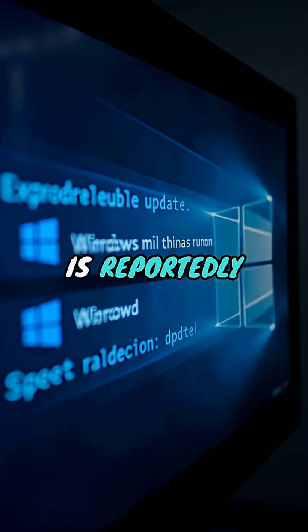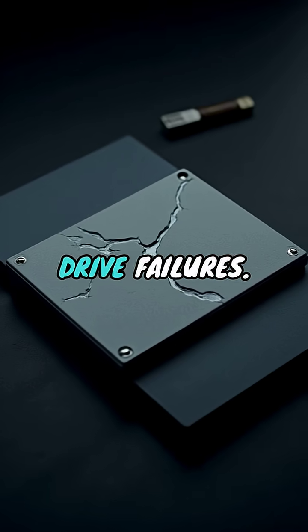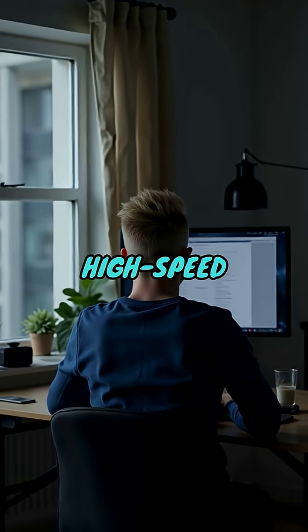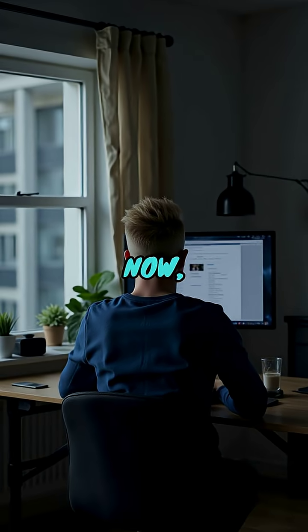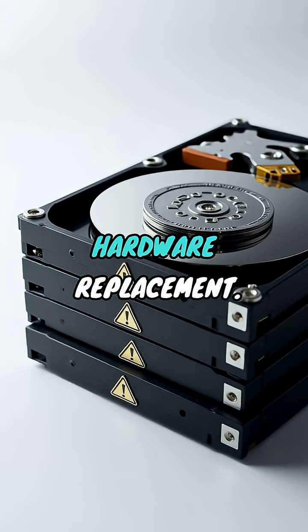A recent Windows 11 update is reportedly causing serious SSD issues, including complete drive failures. If you've installed the latest update, your high-speed storage could be at risk right now, potentially leading to catastrophic data loss and expensive hardware replacement.